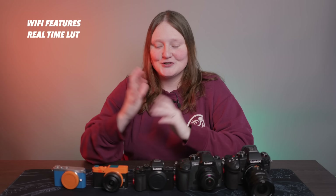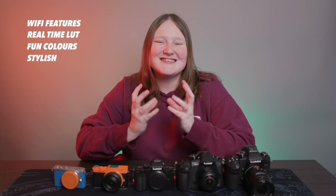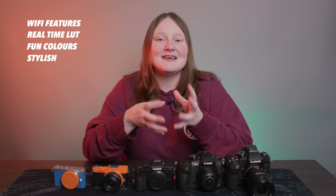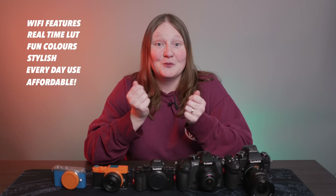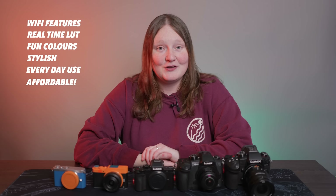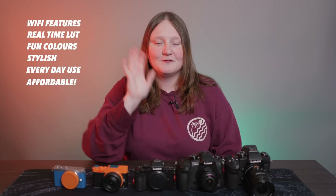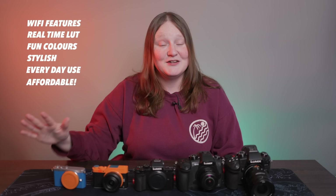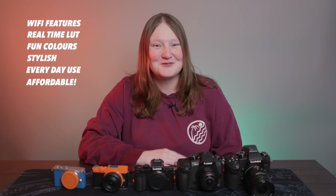I think we need to concentrate on the fun elements — fun colours, really stylish. The Olympus Pen F does stylish very very well, and I see this camera geared towards capturing everyday life in a fun way. It doesn't have to cost the earth; this is our budget dream option. I'd love a way to add our own presets into the more basic cameras to give the Fujifilm recipes a run for the money.